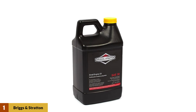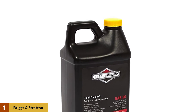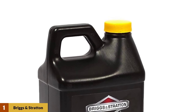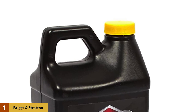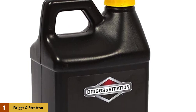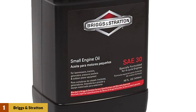At Number 1: Briggs & Stratton 30W Engine Oil. Briggs & Stratton are the leading oil manufacturers for engine-powered tools such as lawnmowers, and the quality of their products is unmatched. This product is actually quite affordable — the bottle holds enough oil that you will be able to replace the engine oil in your lawnmower multiple times, making it a better option than buying 5 or 6 bottles of small engine oil.